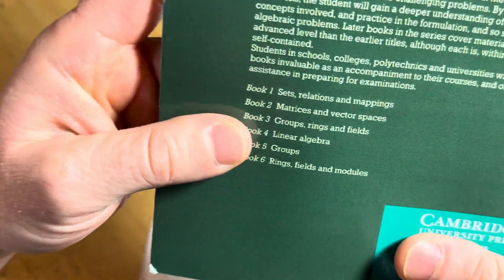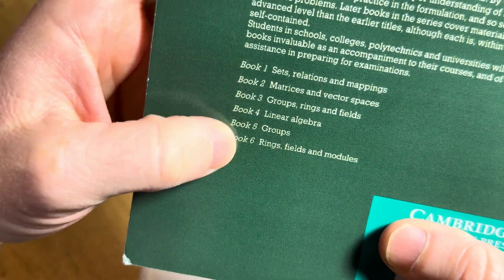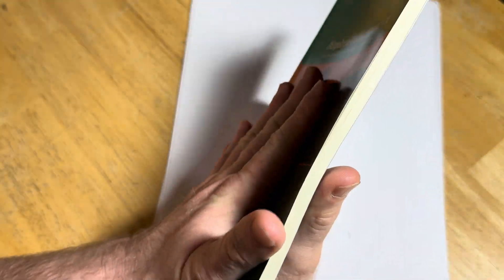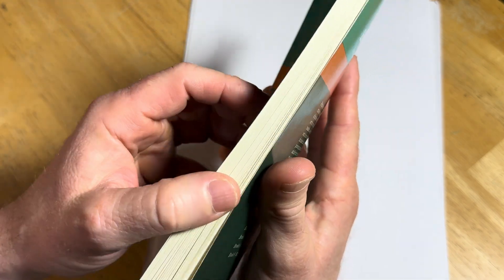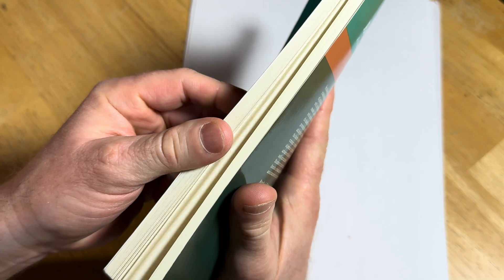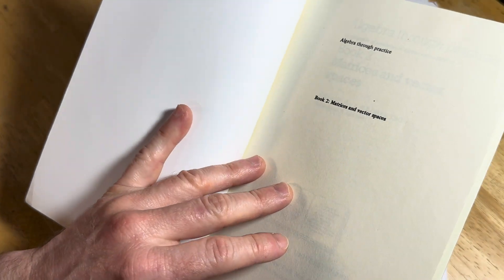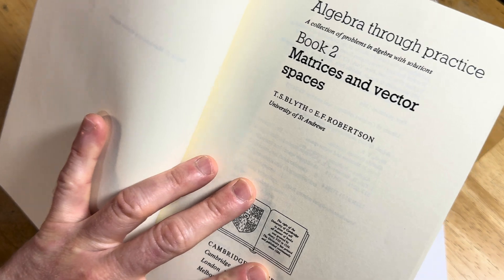And you can see here, here are the other books in the Algebra Through Practice series. Again, I don't have all of these books. They're a little bit pricey — not super inexpensive. They're kind of pricey for such a small book. But the content, what you get in this book, is very, very valuable in my opinion. To me, these books are priceless.